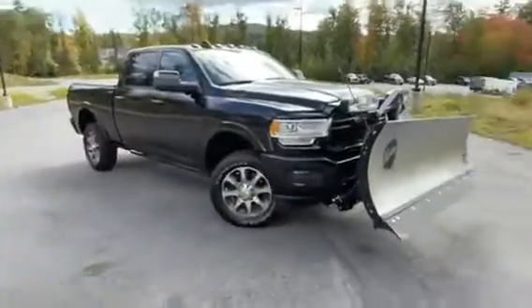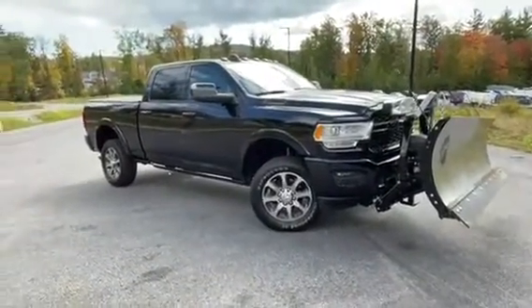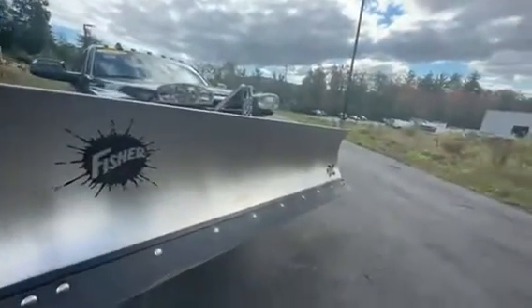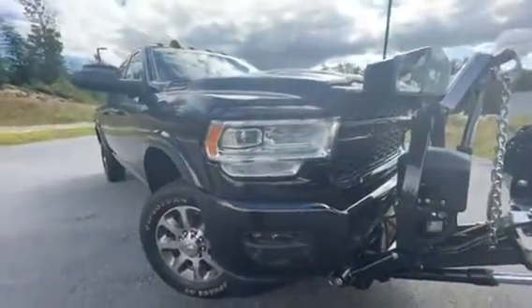Hey, good afternoon. I'm Chad with Contemporary Automotive. I just wanted to take a minute and show you this gorgeous 2019 Ram 2500 Cummins. This truck does come with a nine-foot straight blade, Fischer Extreme stainless, so it's not going to rust on you. All set up properly. It is certified as well, so it comes with a seven-year, 100,000-mile warranty.